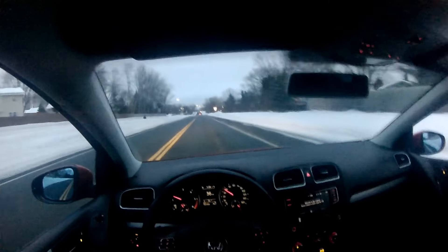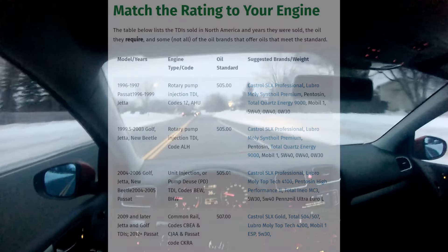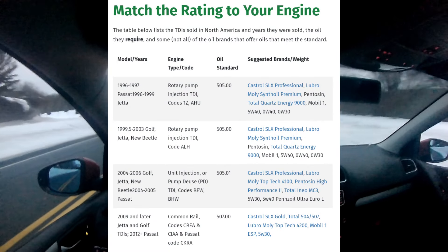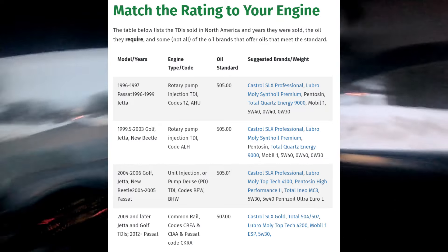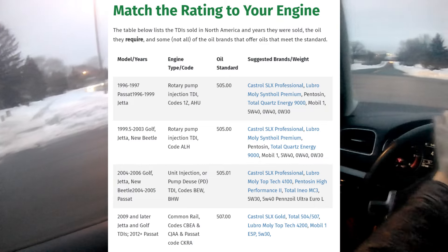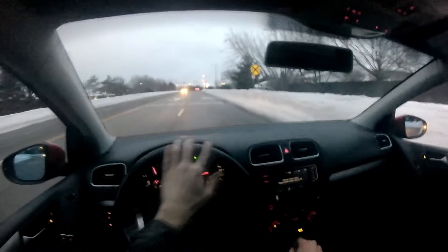Oil: the oil specifications on these cars are pretty easy to find and follow — here are some examples on screen. The only outlier that needs mentioning is the Pump Deuce 505.01 oil. There are some 5W-30 oils with this certification, but the general consensus is that running the 5W-40 will protect the camshaft better.